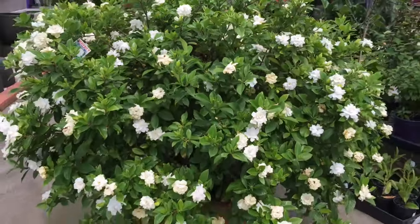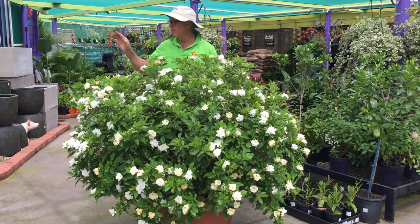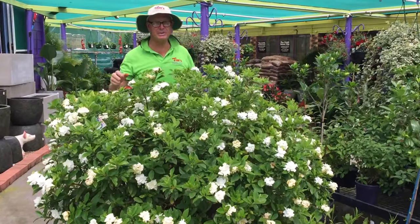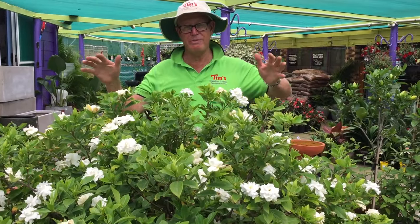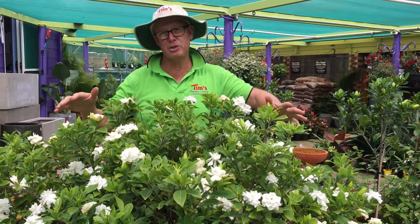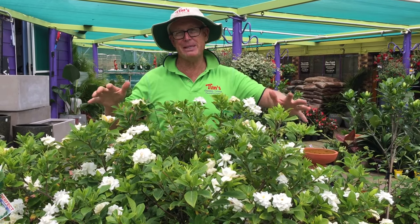Guys, I came in this morning and you should have smelt the perfume from this gardenia wafting into our lunchroom. It was unbelievable. Now I absolutely love gardenias. We've had this one in a pot for over 20 years. They are so hardy. They are amazing plants.